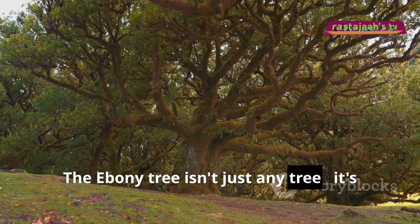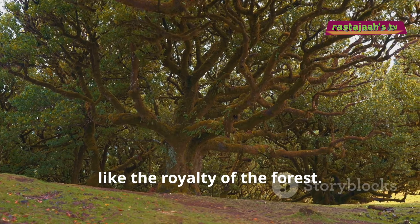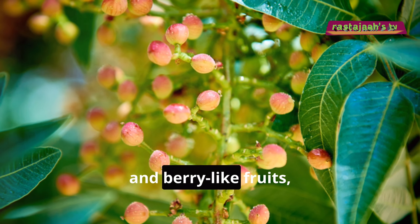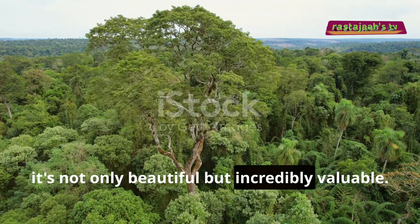The ebony tree isn't just any tree — it's like the royalty of the forest. With its glossy, dark green leaves, small fragrant white flowers, and berry-like fruits, it's not only beautiful but incredibly valuable.